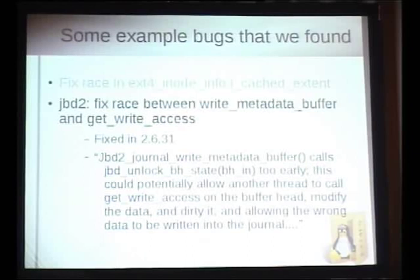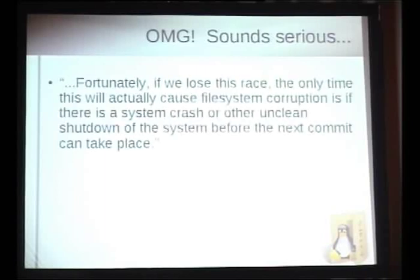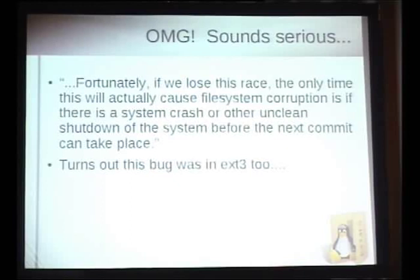Here's another one: a race between write-metadata-buffer and get-write-meta-buffer. The wrong data could be written into the journal. But you only notice the problem if you crash before writing another commit — if you write another commit, there's no problem. And this is a bug that was in EXT3 as well, having been there for years. You have to be really unlucky: lose the race condition, corrupt the journal, and then crash. It just shows you can have a perfectly good file system you think is stable and it can have bugs like this hiding in it.